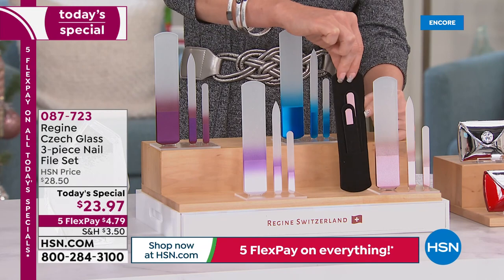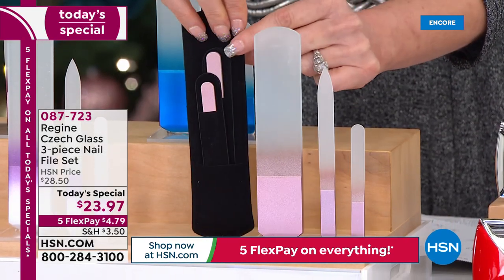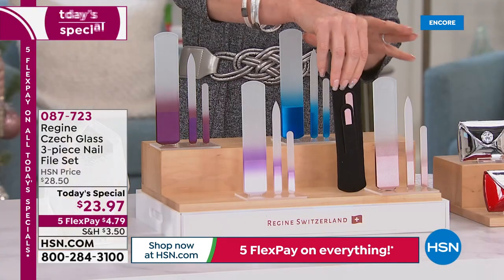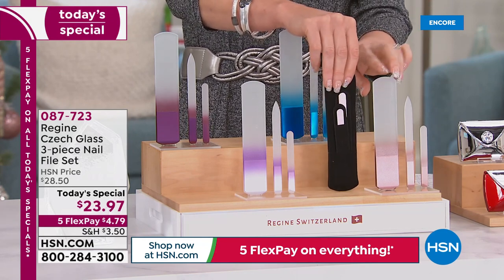Today it's the lowest price of the entire year at $23.97, and they each come in their own gorgeous little velvet packages — the big file, the smaller ones — all in gorgeous removable velvet pouches. For $23.97, or $4.79 to get them home.